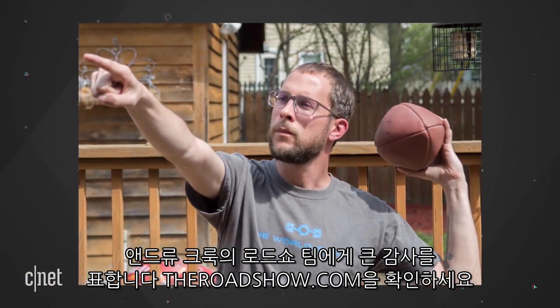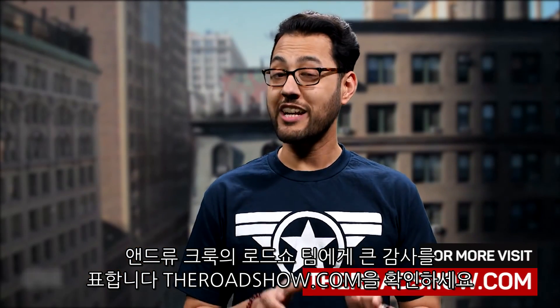A big thanks to Andrew Kroc from CNET's Roadshow team. If you're into cars, check out theroadshow.com. I'm Aya Zakhtar, and I'll see you online.